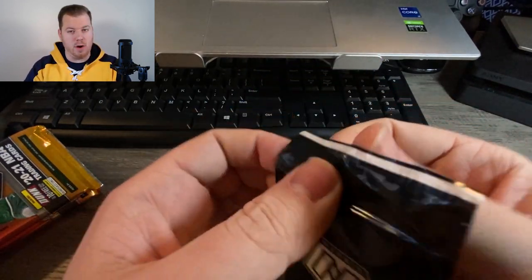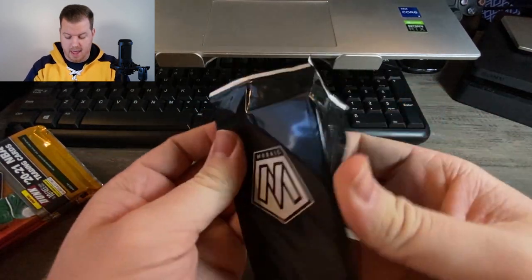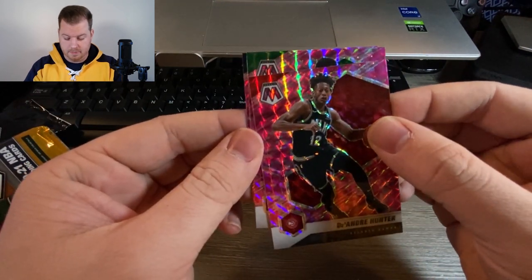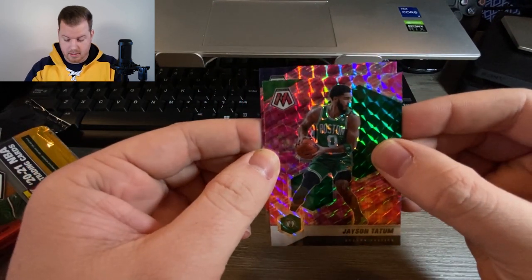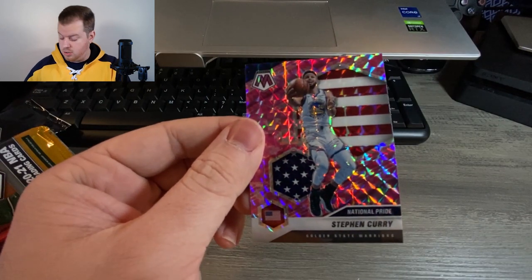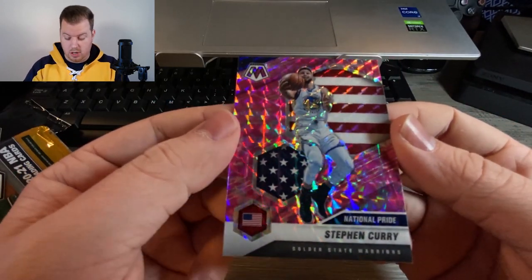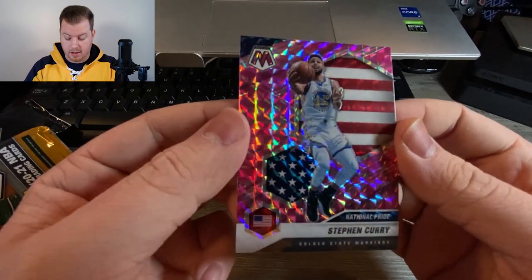Last but not least, fingers crossed — let's see if we get a big rookie in this pack. All the pink camos. De'Andre Hunter — no rookie there. Jason Tatum — no rookie. Golden State Warriors, Steph Curry, National Pride. That's another cool insert — the National Pride variant this year, a subset of the mosaics.